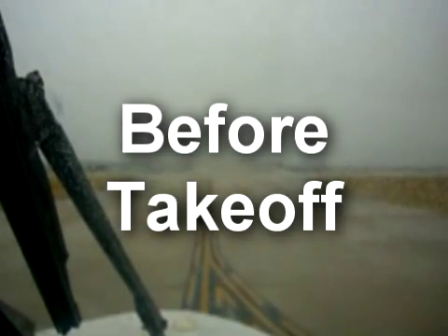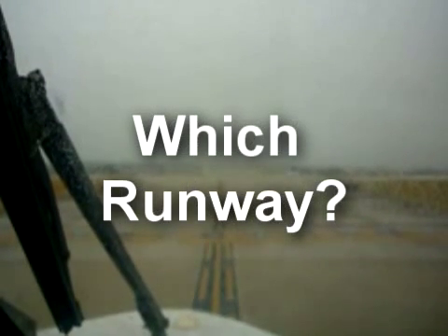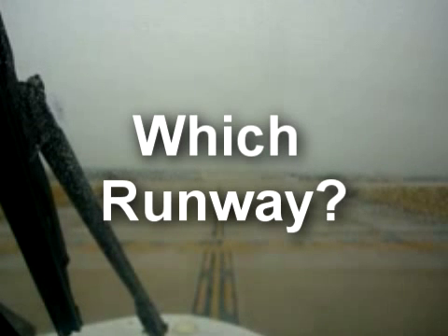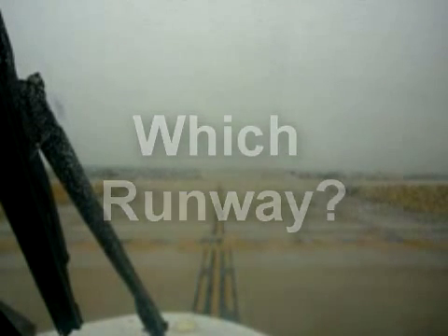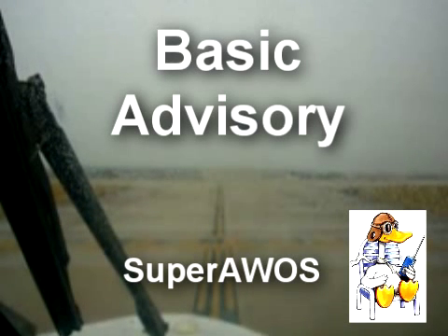Every flight is a series of decisions. At the airport, my first decision is to determine which runway gives me a better headwind, to shorten my takeoff roll and to maximize my rate of climb. Super AWOS only answers with the most critical information, but if I want to force all of the weather information, I can simply follow the first request with another three clicks.